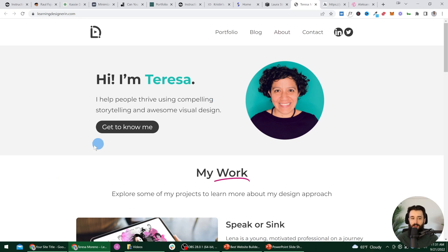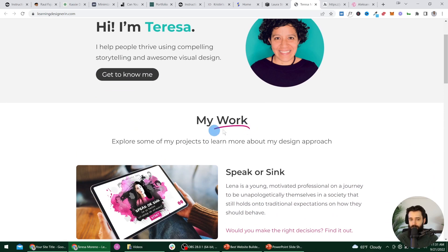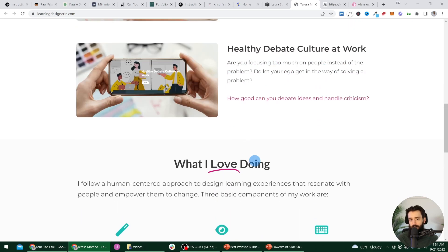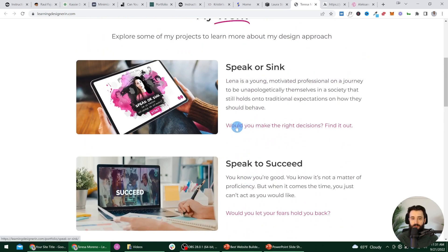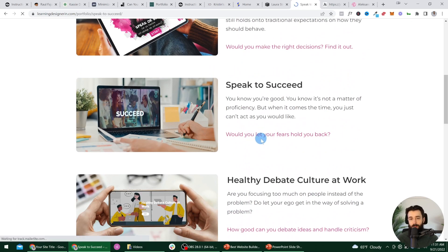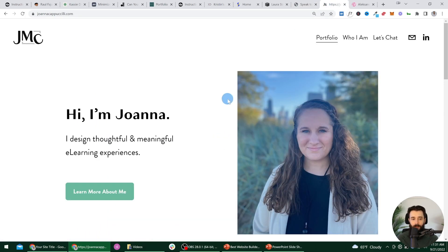Here we are on Teresa's site — we have this really solid 'get to know me' button. Notice Teresa didn't use full buttons for these projects, but she did include text-based hyperlinks. Buttons are even more clear — that's what I usually recommend: including a nice big button that people can't really miss. Here on Joanna's site, for example, there's a really big 'learn more about me' button. We go there and can see some nice photos of Joanna and learn more about her story.